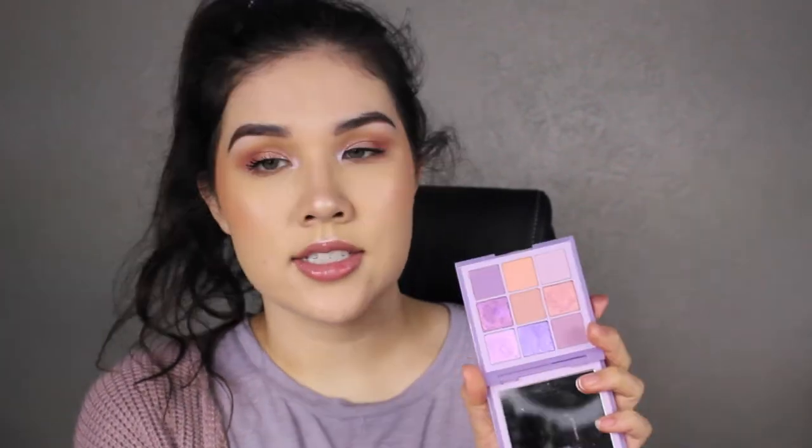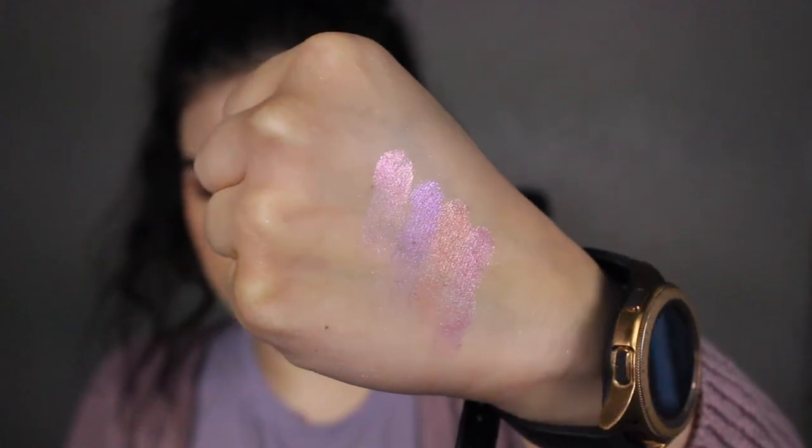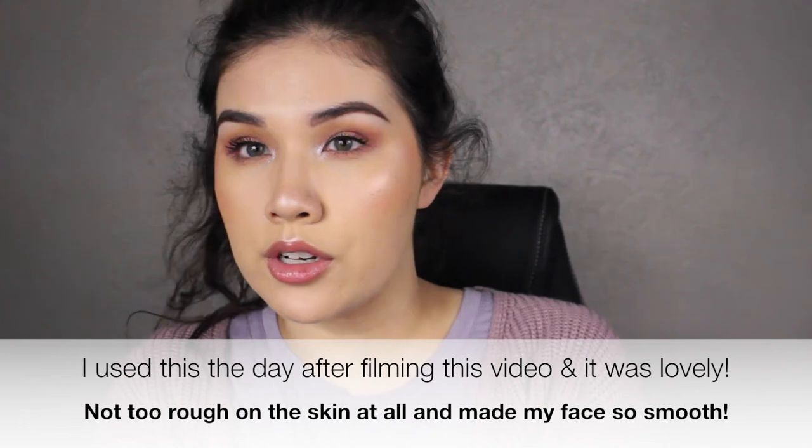Finally, the Huda Beauty Pastel Lilac Palette is so, so pretty. The shimmers are incredibly dimensional with beautiful shifts, and the mattes are soft and blendable. With spring coming up, I'll be reaching for this a lot for quick pastel looks without going too dark. The one item I haven't tried yet is the Tula Deep Exfoliating Blackhead Scrub — I have other face washes open, but I enjoy everything I've tried from Tula. It has a gel texture and isn't overly gritty; I'm definitely using it soon.